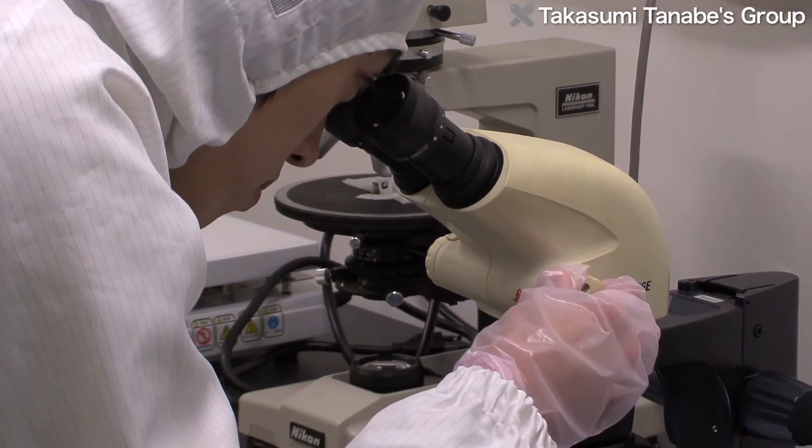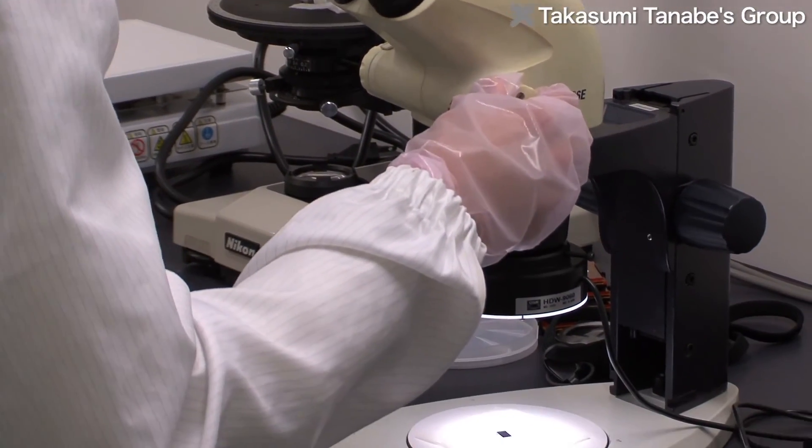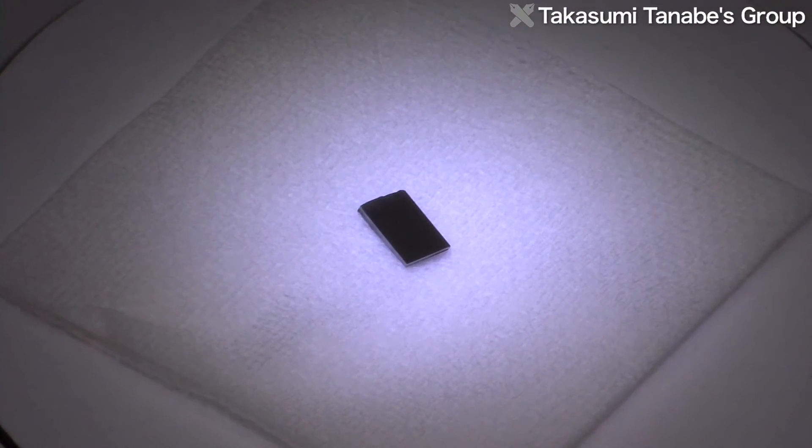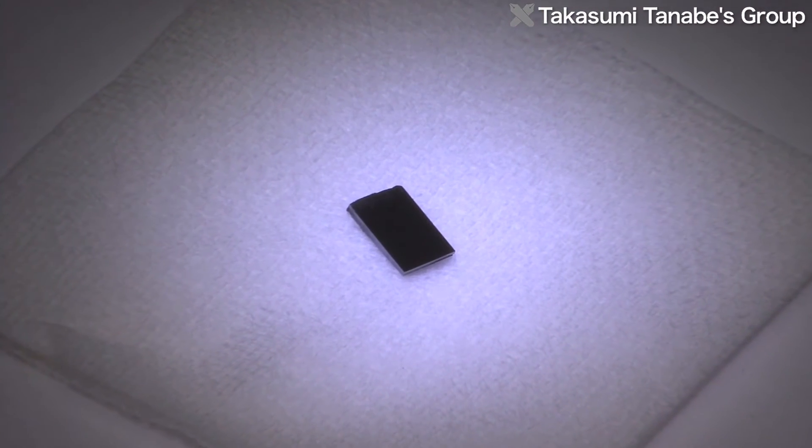Optical microcavities are expected to be used for research on such devices as single photon transistors, optical ICs, and sensors with extremely high sensitivity.